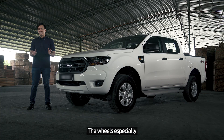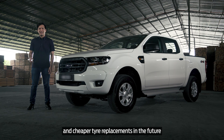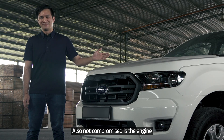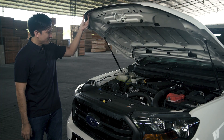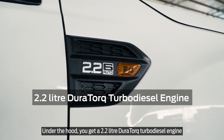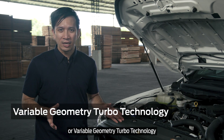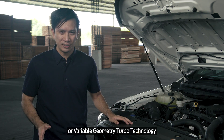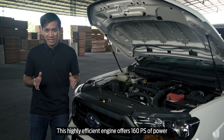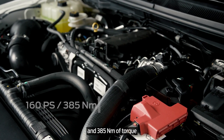The wheels especially give a good balance between looks and cheaper tyre replacements in the future. Also not compromised is the engine. Under the hood, you get a 2.2-litre dual-torque turbo diesel engine, complete with VGT, or Variable Geometry Turbo Technology.